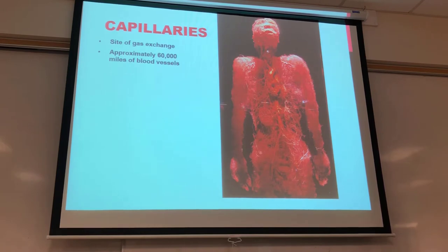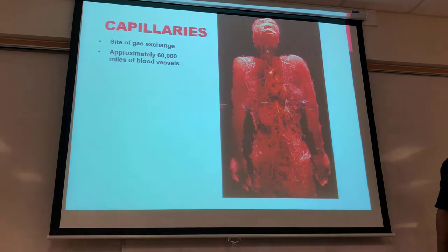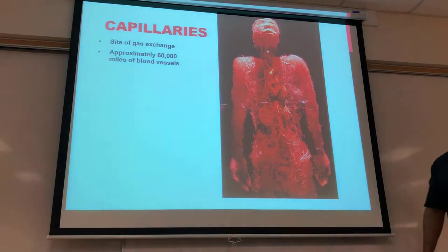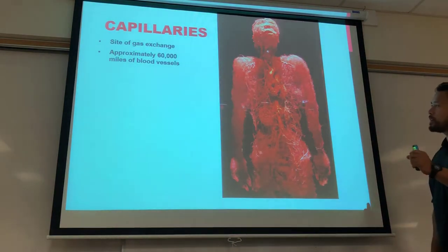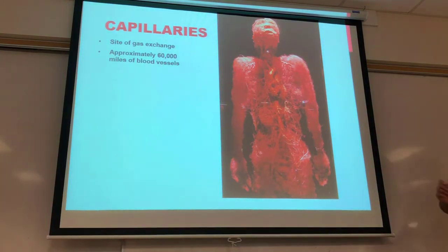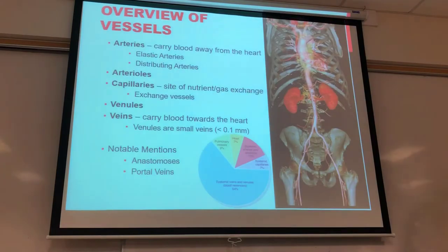Capillaries are the thinnest vessels, and if you were to string them out one by one that's about 60,000 miles worth of blood vessels. Those are all the red blood cells capable of flowing through those capillaries, responsible for gas exchange — O2 and CO2 exchange whether up in the lungs or down to the actual tissues themselves.